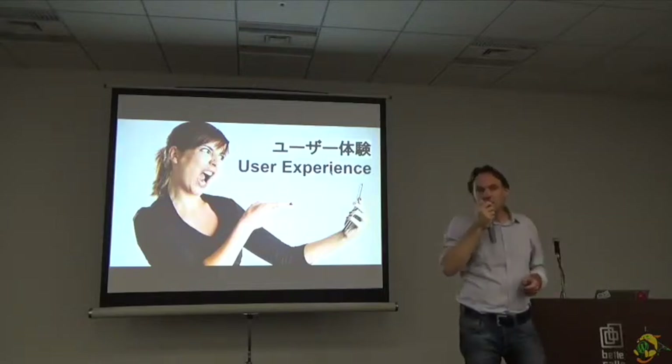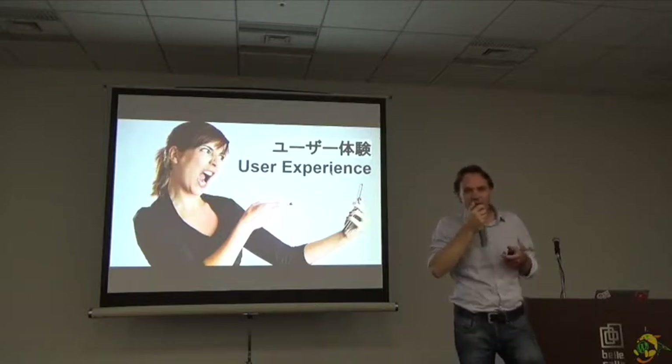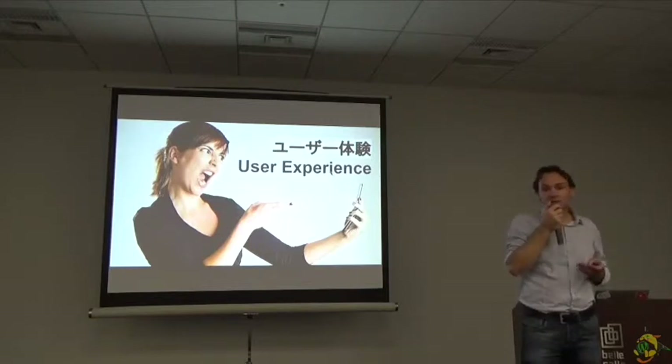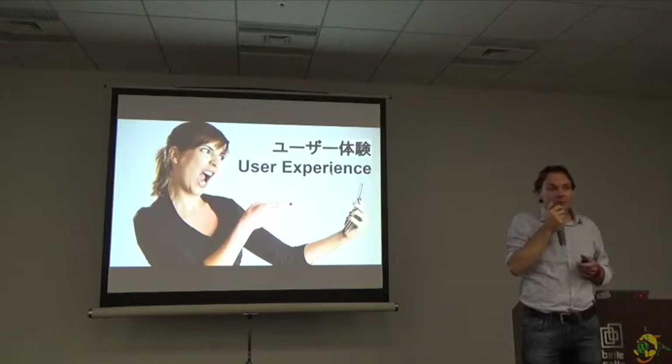Users don't measure web speeds with a stopwatch. They measure it with their eyes and their brains — how they perceive the web page loads. So how fast a website feels is what really matters.